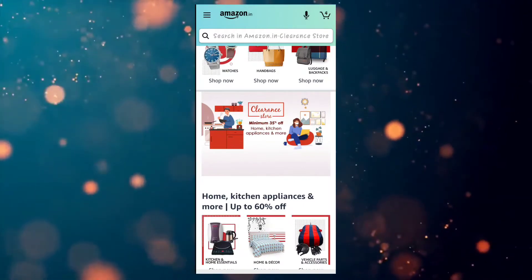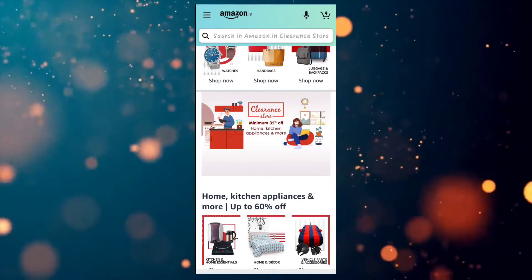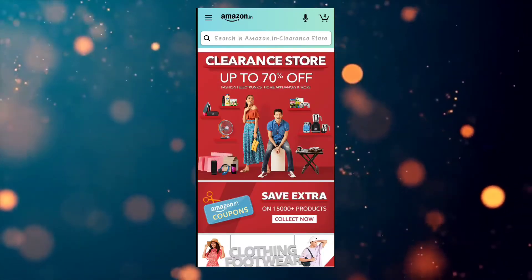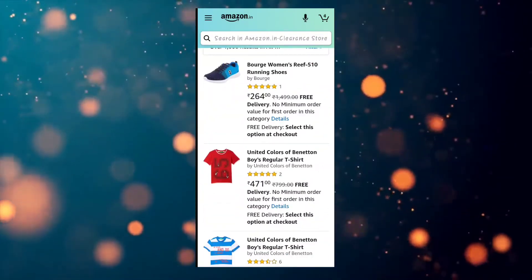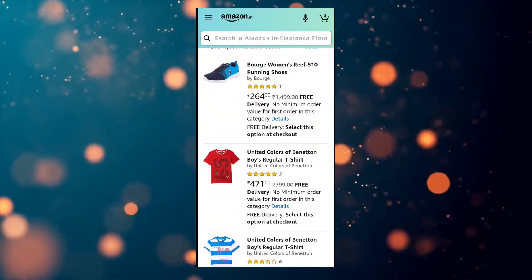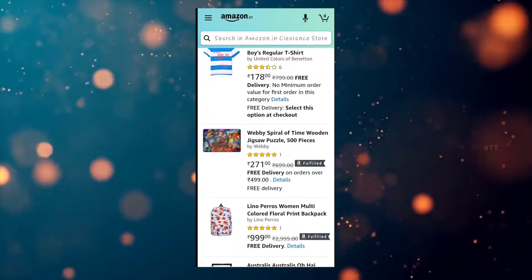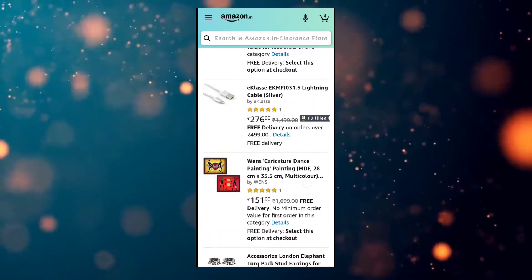If you have a brand sale, you can sell it at a cheap price. If you have a category-wise, you can scroll down. If you have a brand sale, there are some items available. You can get low-price products from these brand sales.